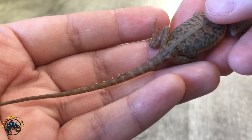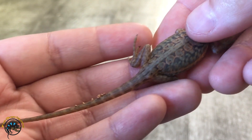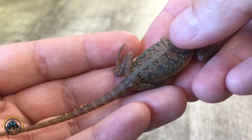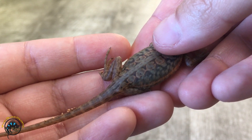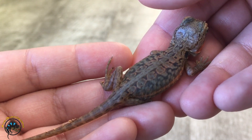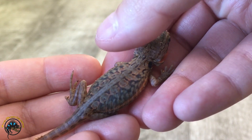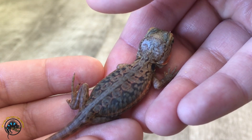You might have heard of scaleless snakes before, like scaleless pythons — they still have belly scales and some do have a few scales on them, but these guys have zero scales. This particular one looks a little different because he's actually translucent as well, so he's kind of like two morphs rolled up into one.